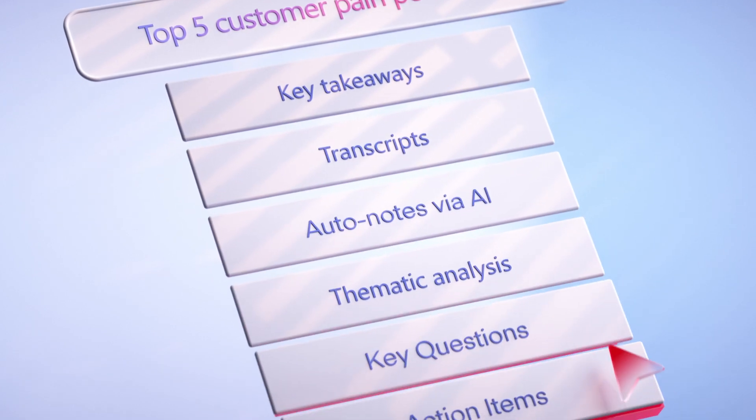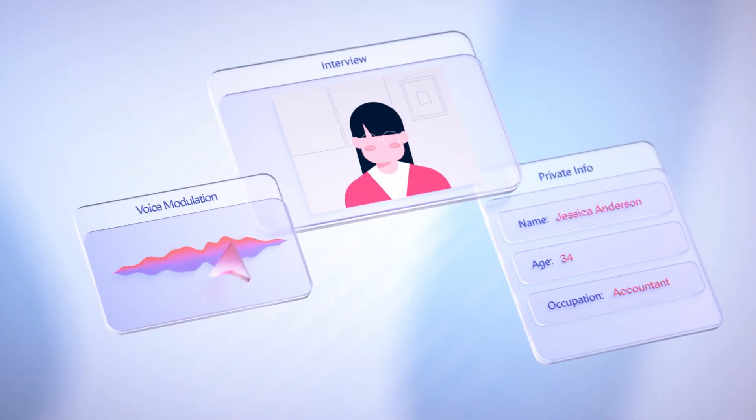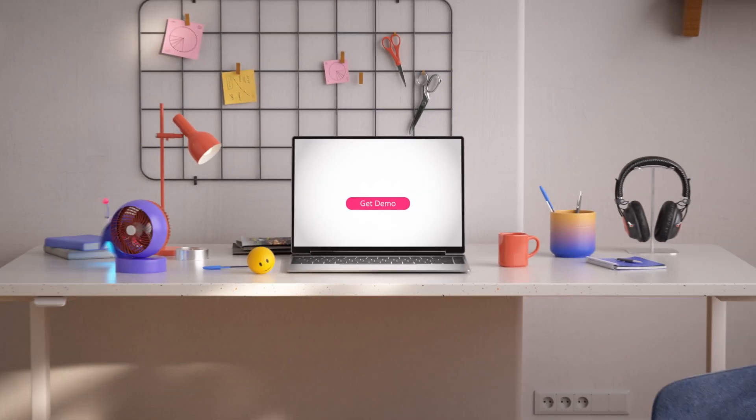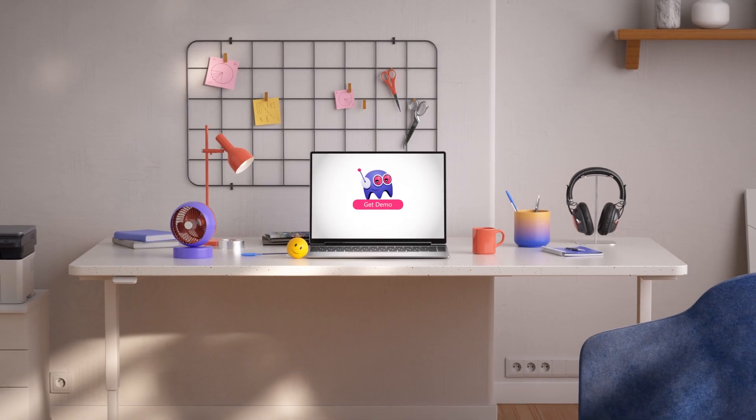No more wasting time and resources resurrecting old research. All this while keeping your data secure and hiding your participants' private info. Want to make better decisions based on user research? Sign up for a demo today!